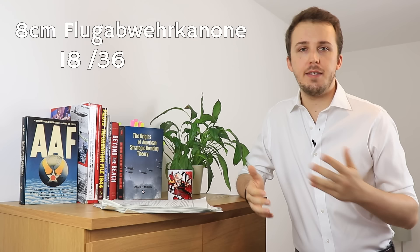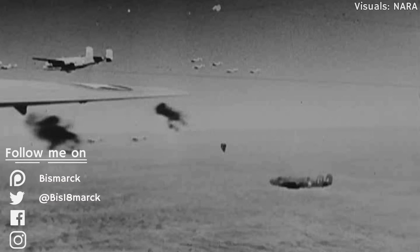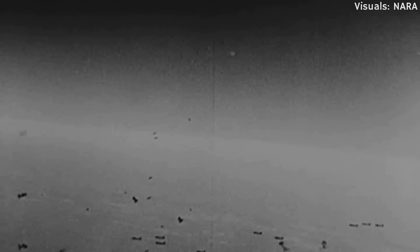Chances are you are familiar with those images of Allied bomber streams over Europe being exposed to a barrage of AA fire, each puff in the sky translating into a compact high-explosive package courtesy of the Luftwaffe. And yes, the Luftwaffe did indeed control most AA units in Germany. What I want to do today is talk about the actual effectiveness of flak, because depending on whom you ask, you might either be told that German flak was the best flak or that it was a waste of time.